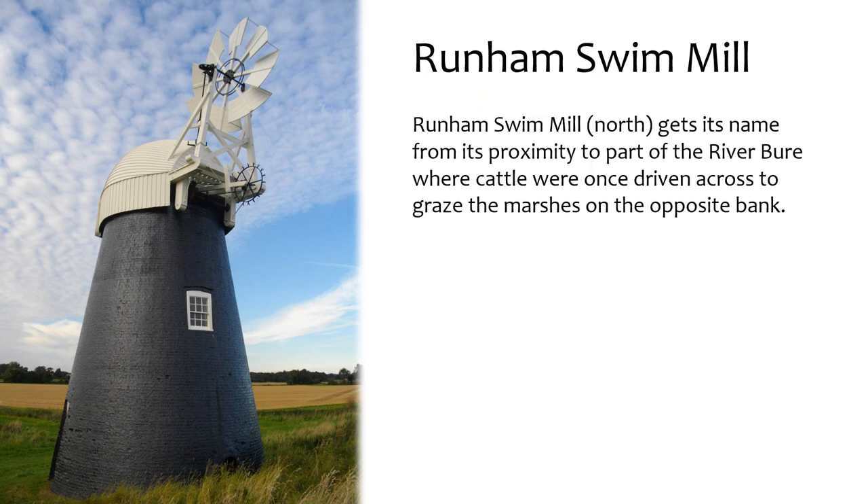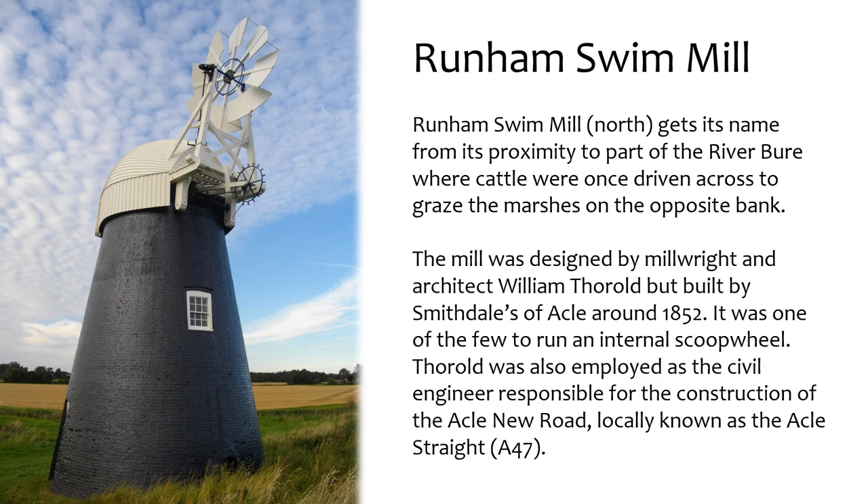Runham Swim Mill gets its name from its proximity to the part of the River Bure where cattle were once driven across to graze the marshes on the opposite bank. The mill was designed by millwright and architect William Thorold but built by Smithdales of Acle around 1852. It was one of the few to run an internal scoop wheel. Thorold was also employed as the civil engineer responsible for the construction of the Acle New Road, locally known as the Acle Strait.